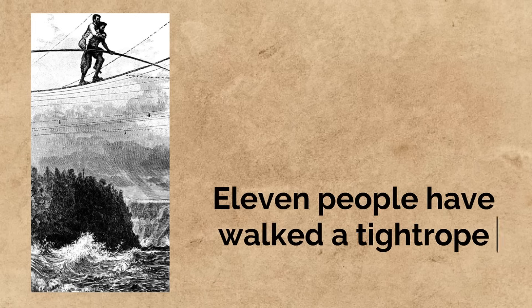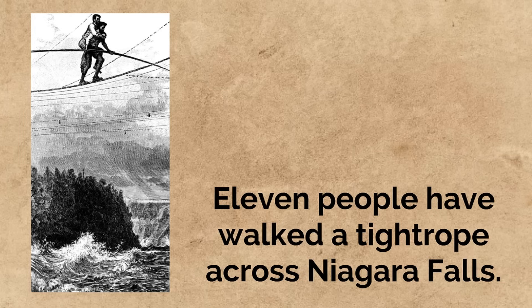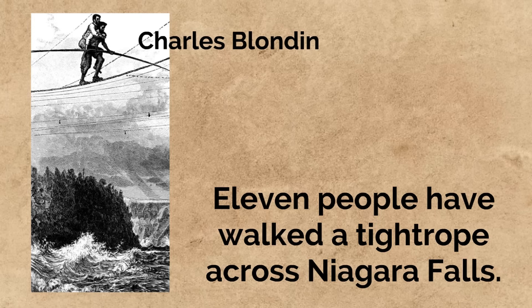Through the years, not everyone has come just to visit. For example, 11 people have walked a tightrope across Niagara Falls. Tightrope walking is when someone walks across a very thin rope — it requires amazing balance and focus. A man named Charles Blondin is pictured here, walking a tightrope across Niagara Falls while carrying his manager on his back. Charles Blondin and his manager made it across safely, and he walked across many times.